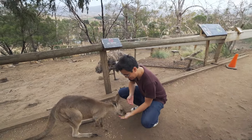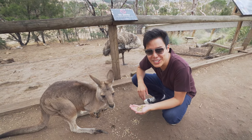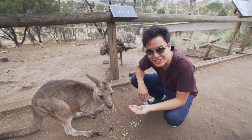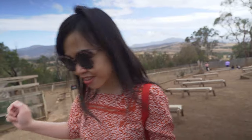Look at this one — isn't it adorable? This one's really hungry. Alright, enough of kangaroos for now because I want to see the Tasmanian Devils. Come on!